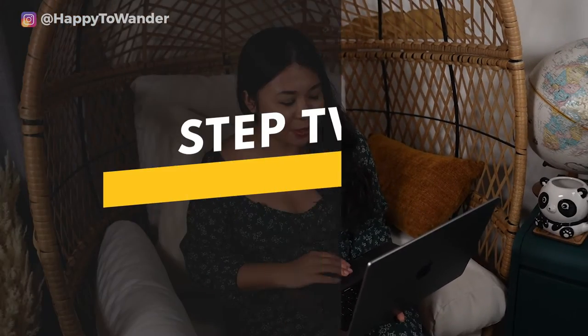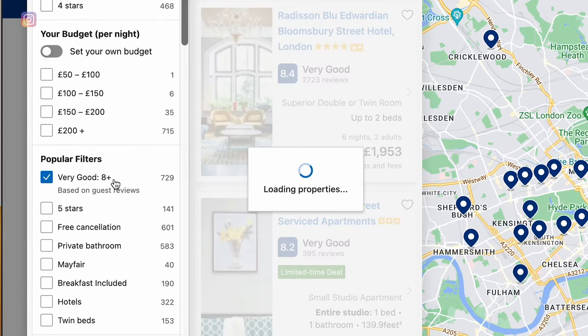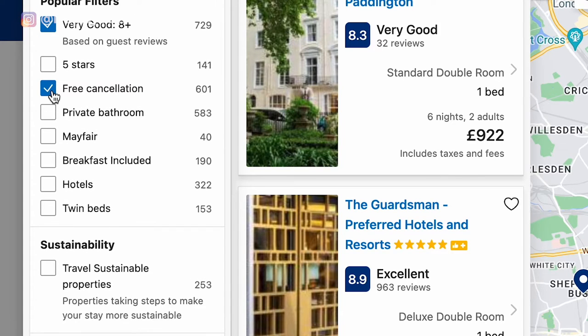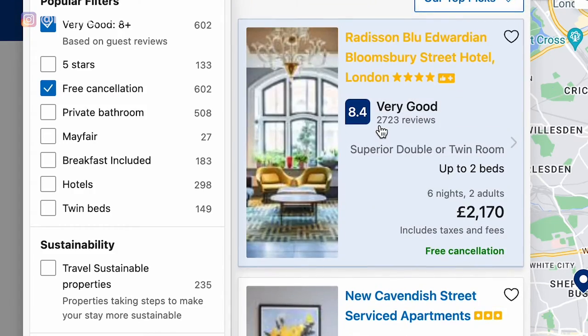Here's what I usually do: right off the bat I only choose hotels with an 8-plus rating, because from experience that's the bare minimum to ensure there are no huge problems like mold or bed bugs. Then I'll toggle on free cancellation, because non-refundable bookings don't make sense especially if you're booking far in advance — anything could happen, and so many hotels offer free cancellation anyway.